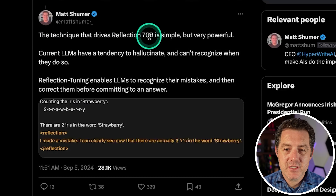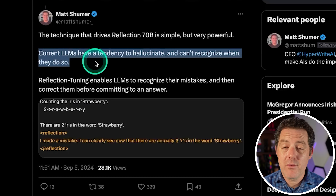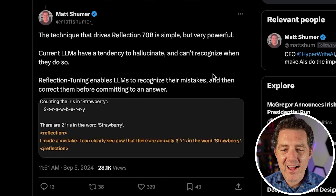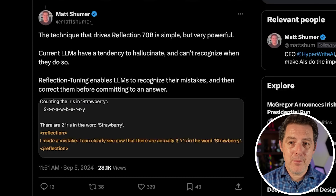The technique driving Reflection 70B is simple but powerful. Current LLMs have a tendency to hallucinate and can't recognize when they do so. Reflection tuning enables LLMs to recognize their mistakes and correct them before committing to an answer. Though, unless the model has a completely new architecture or is able to read and iterate on its own output, it's not really able to truly self-correct — but it does seem to work, so maybe I'm wrong.